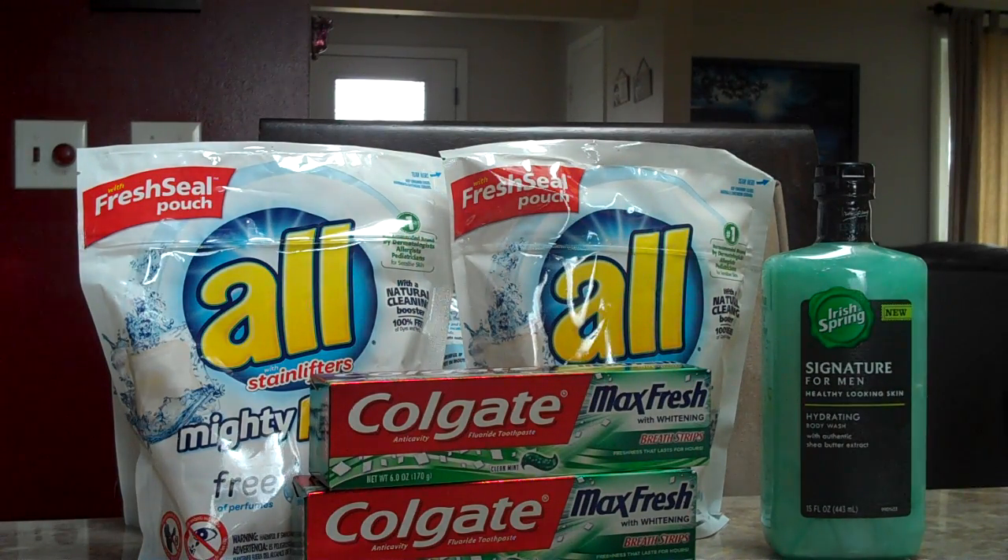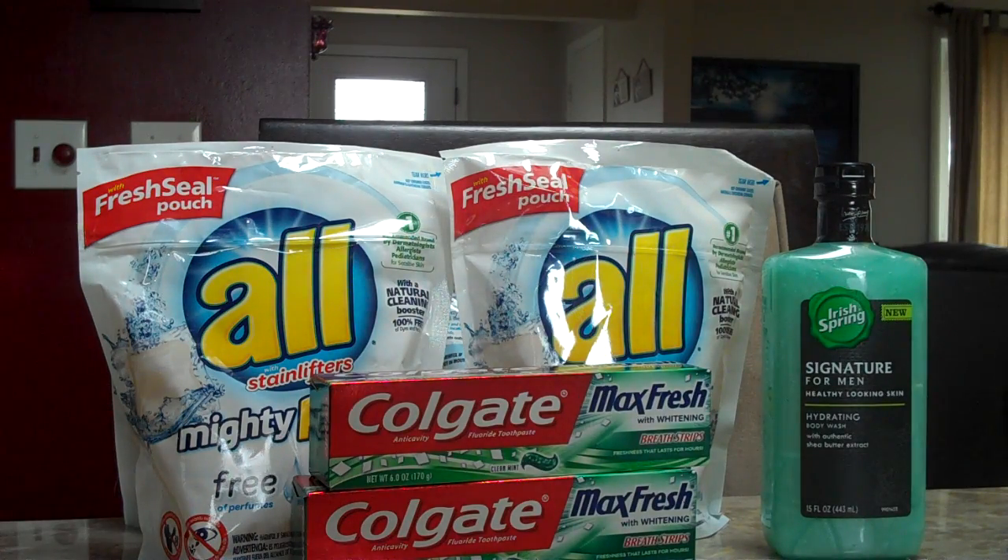All 32-60 ounce liquid bottles and Mighty Packs, 22 count — which you see here — are 2 for $6. There's a $1 off one All Products coupon from the 2-7 Red Plum, and you can also pick this up at the Red Plum website. After the coupon, you'll pick it up for $2, and we have four here. This is just really cheap and a great stock-up deal.